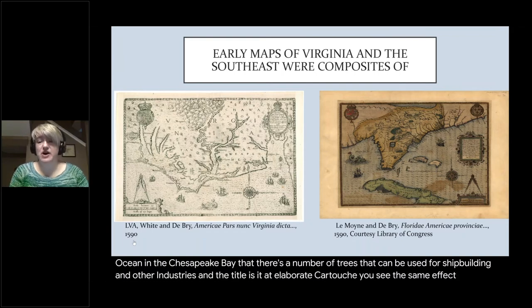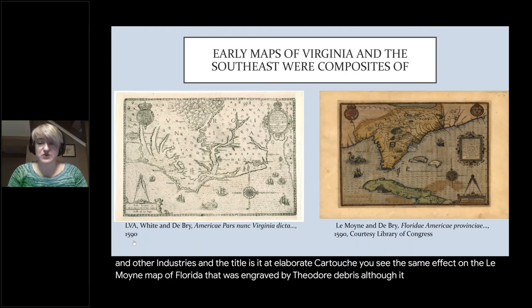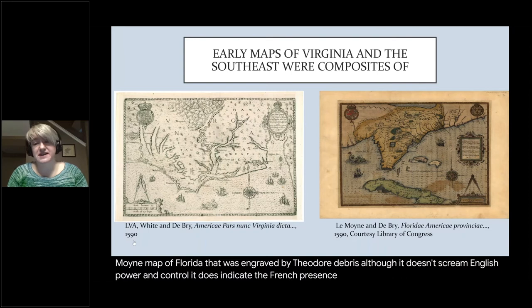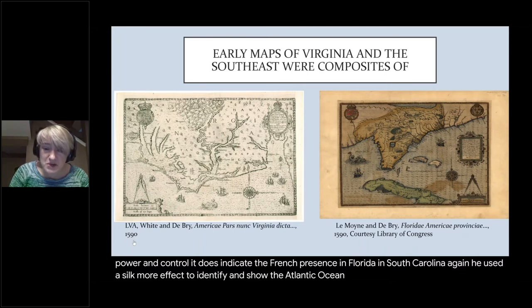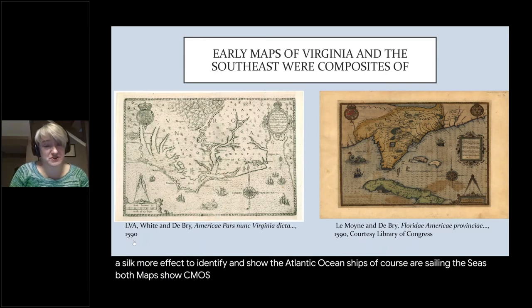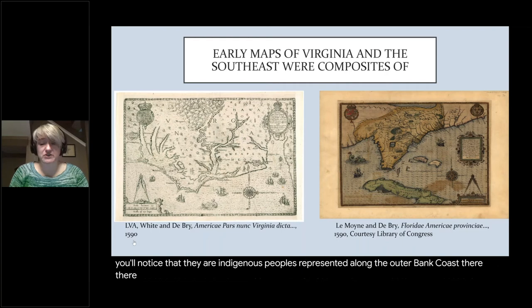You see the same effects on the Le Moyne map of Florida engraved by Theodore de Bry. Although it doesn't scream English power and control, it does indicate the French presence in Florida and South Carolina. He used a silk moiré effect to identify the Atlantic Ocean, ships are sailing the seas, and both maps show sea monsters. If you look closely at the de Bry/White map, you'll notice that indigenous peoples are represented along the Outer Banks coast. They're really nifty maps.